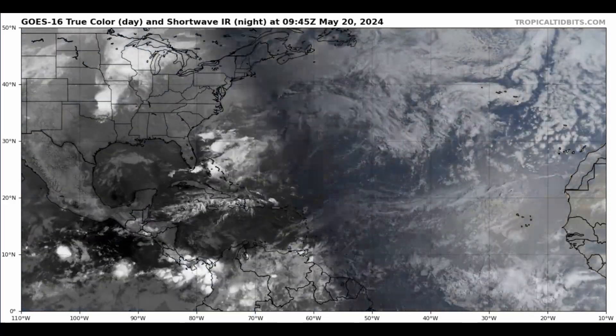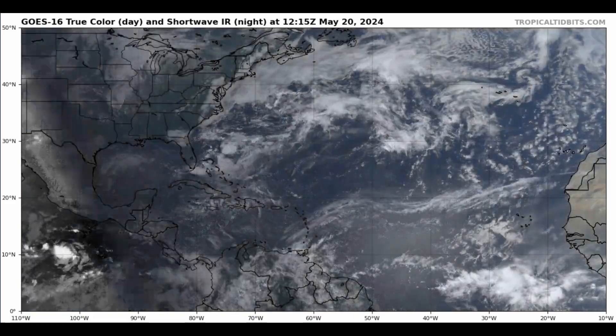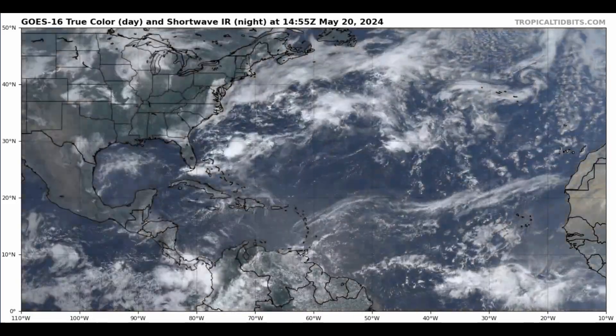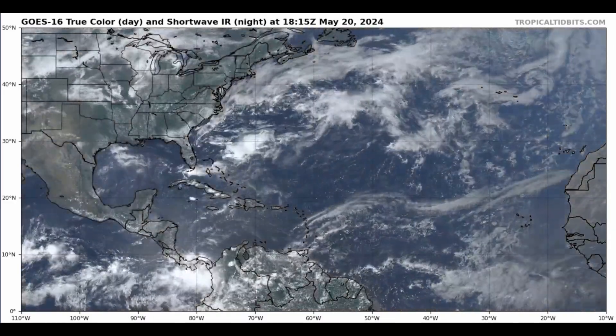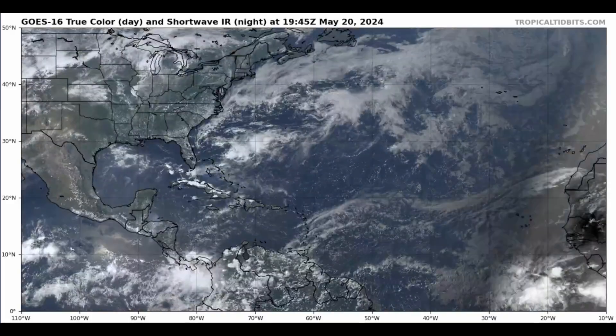Good afternoon, everyone. It's David Schlothauer here in the home weather office with another tropical weather outlook and discussion for Monday, May the 20th, 2024. Here's a look at the latest true color visible satellite imagery provided by Dr. Levi Cowan at TropicalTidbits.com. There will be a link in the description below this video.